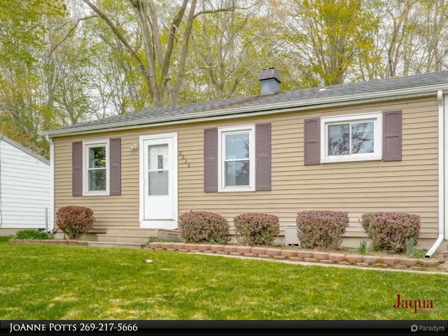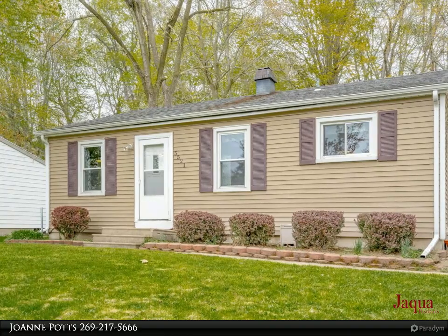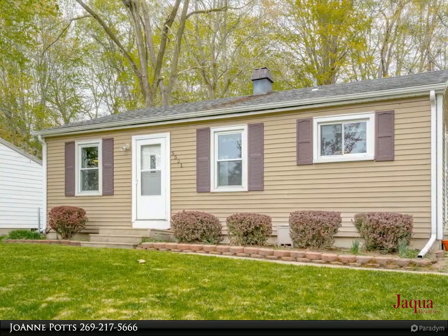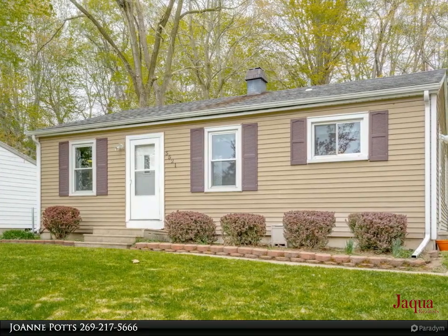Welcome to 5521 Bedford Street. This three-bedroom, one-bath ranch home features main floor living space. Situated adjacent to a beautiful wooded area, privacy abounds in this open floor plan home.